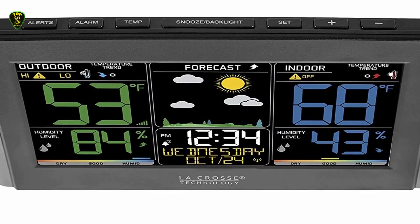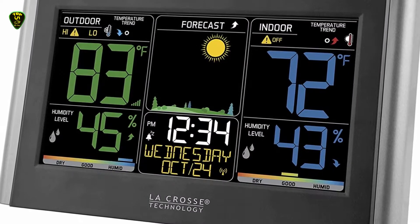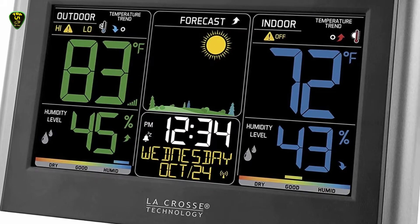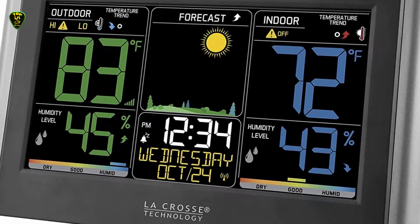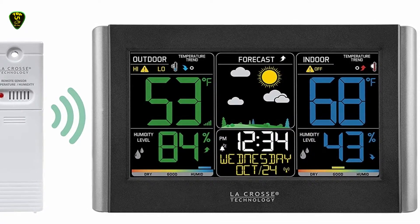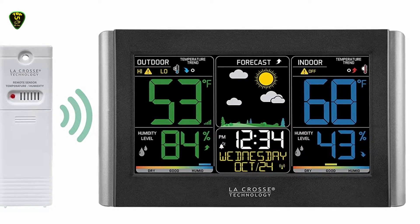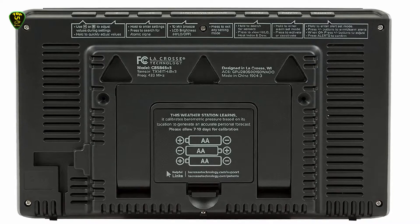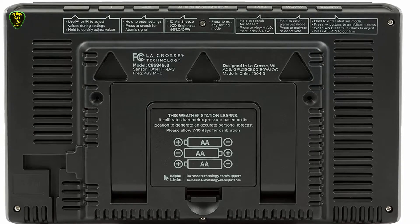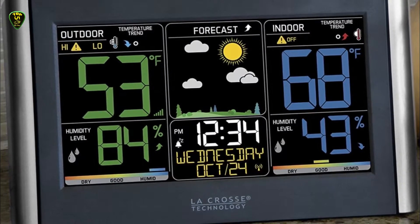Aside from that, this weather station gives you indoor and outdoor temperatures, humidity, and animated forecast icons. Set up the LCD panel on the inside either with an AC adapter or three AA batteries. Then mount the outdoor temperature sensor anywhere within 300 feet of the weather station. The weather station doesn't have all the bells and whistles that others do, but it has automatic time correction, daylight saving time, alarms, temperature zone alerts, and more.